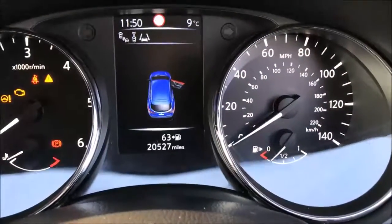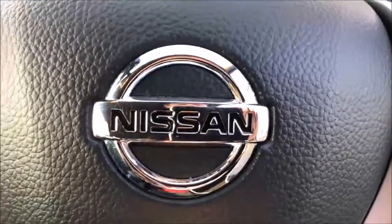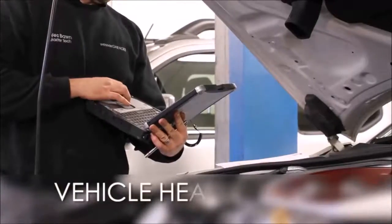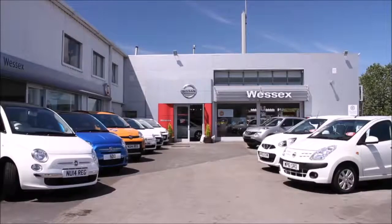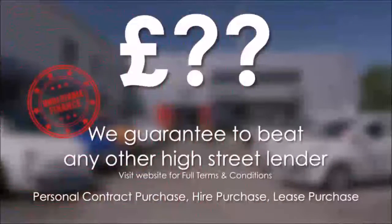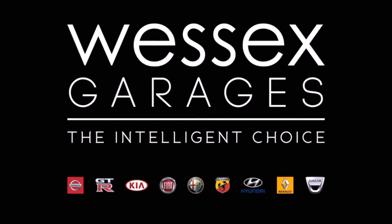As you can see this car has currently covered just 20,527 miles and is available for viewing today. You can also reserve this car online to receive an additional discount. Here at Westus Garages we guarantee to offer the best prices on finance, and every Westus Garages used car receives a vehicle health check from our qualified technicians. Reserve online today and you'll receive a £25 discount. If you're looking for options to fund your purchase, remember we guarantee to beat any bank or high street lender. For further details or to book a test drive, call your local Westus Garages sales team or click the link to our website for a choice of over 600 used cars. Westus Garages — the intelligent choice.